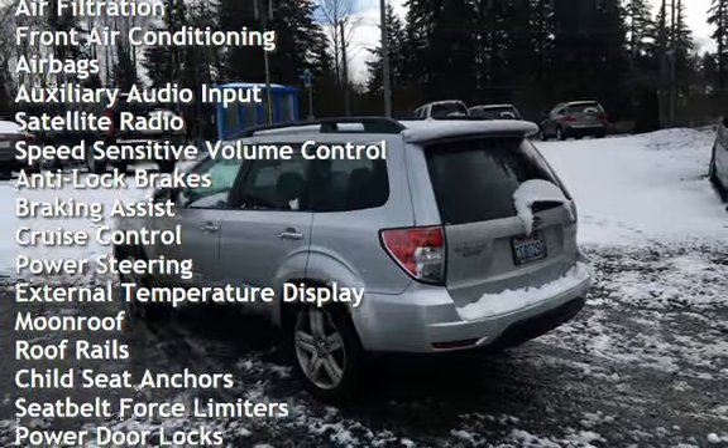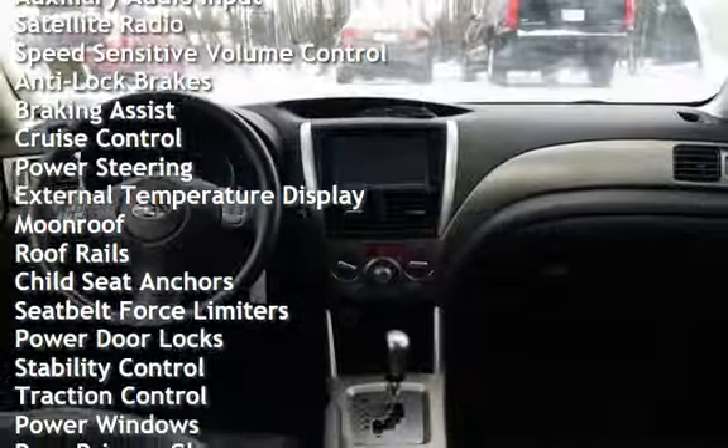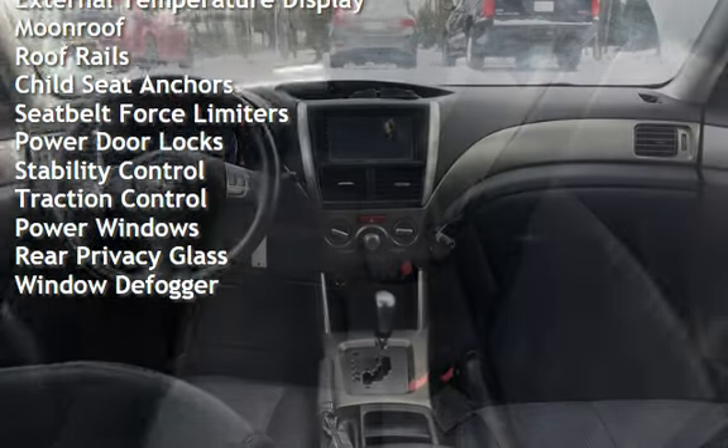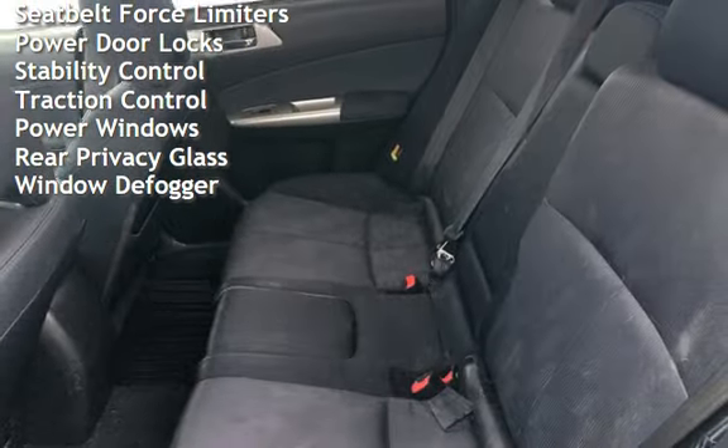Additional features include speed-sensitive volume control, anti-lock brakes, braking assist, cruise control, power steering, external temperature display, moonroof, and roof rails.